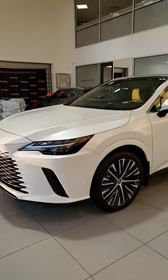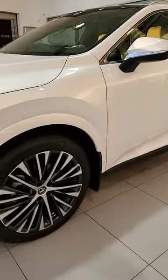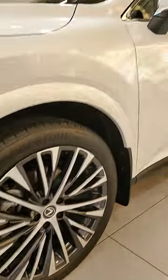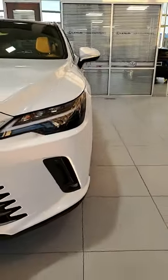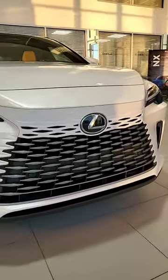Here we have the all-new 2023 Lexus RX 350 luxury package in eminent white pearl. You get your 21-inch alloy rims, single LED headlight. This is the Canadian spec. It's got the new front grille.